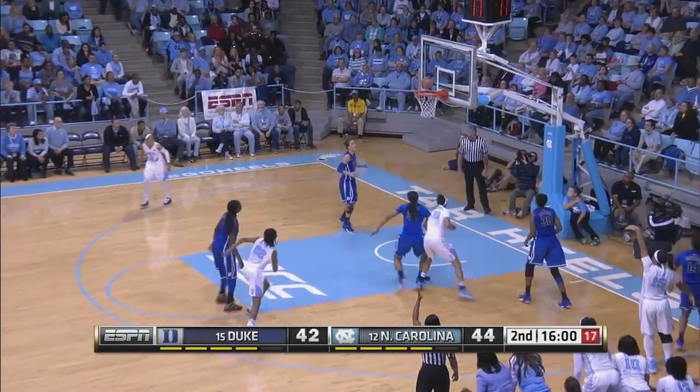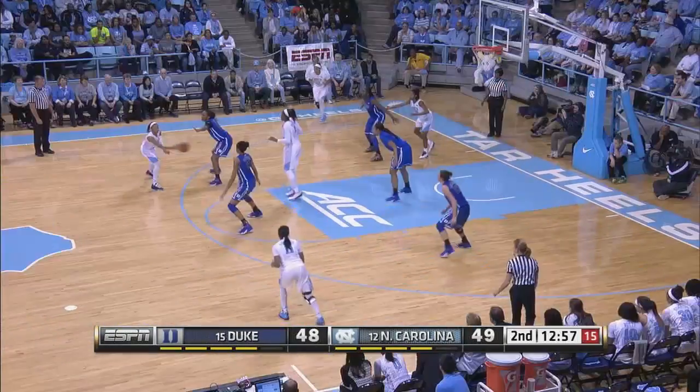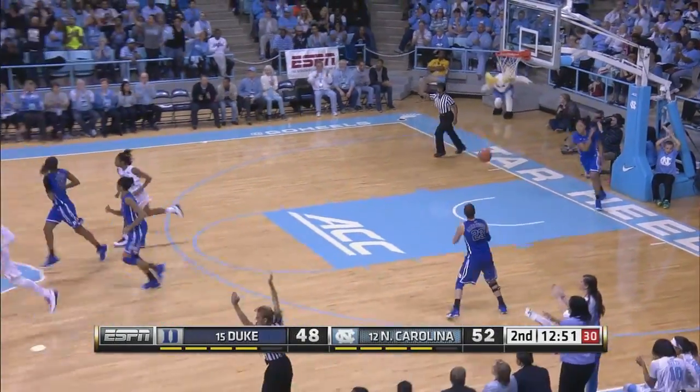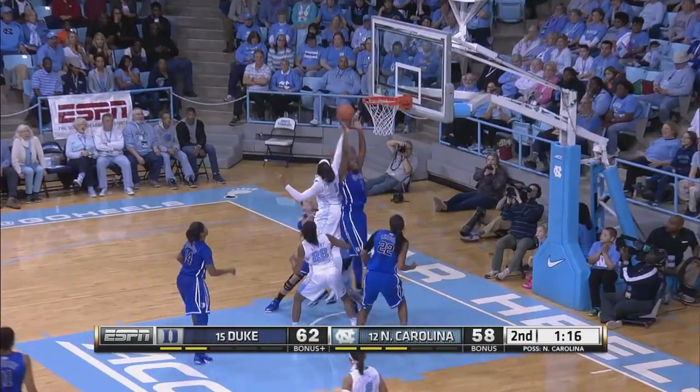Duke within two; they've been down by as many as 10, as Gray drills one from the corner. Mavunga — they go inside out to Gray, and they find the three-point shooter. She's got 16. Take her off the bow. Roundtree for three — it won't go.